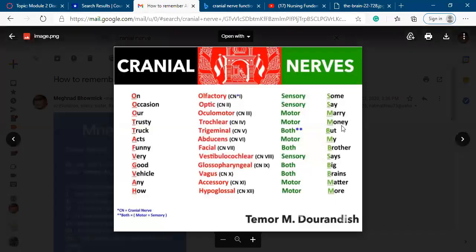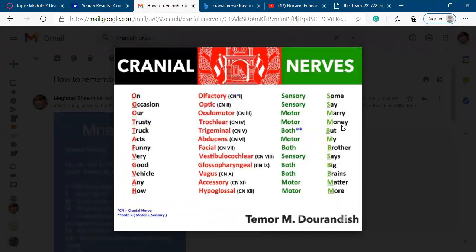To recap, there are 12 pairs of cranial nerves. We've covered the names and functions. Every cranial nerve has a nature: some are sensory, some are motor by nature, and some cranial nerves are both motor and sensory.